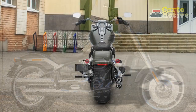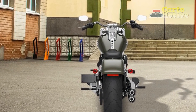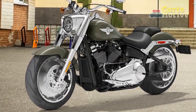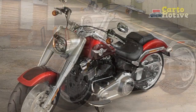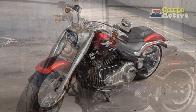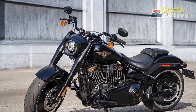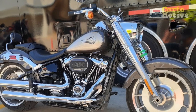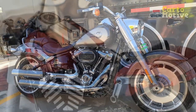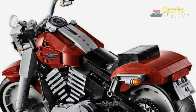3. Potent power: One of the defining characteristics of the Fat Boy is its powerful engine. The Milwaukee 8-114 V-Twin engine delivers ample torque, allowing for quick acceleration and easy overtaking on the highway. The distinct Harley-Davidson exhaust note adds to the visceral experience, making every twist of the throttle feel exhilarating. 4. Smooth suspension: The soft-tail suspension system is a standout feature of the Fat Boy. It combines the appearance of a rigid frame with the comfort of a modern suspension, resulting in a smooth and controlled ride. Even on rough or uneven roads, the bike absorbs bumps well, providing a comfortable and stable experience for the rider.